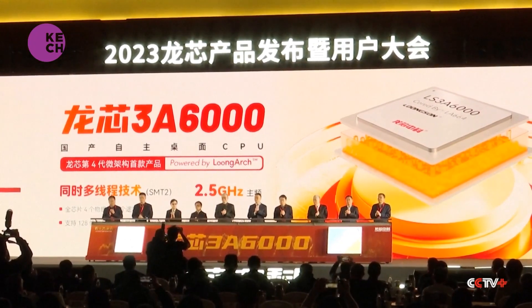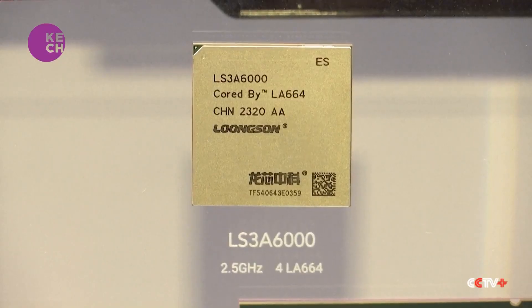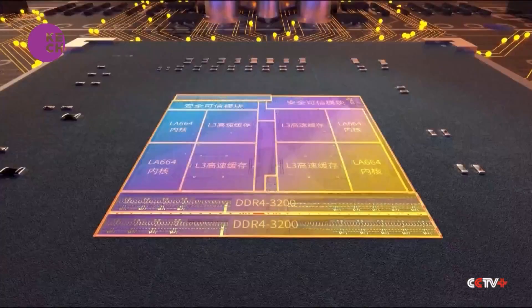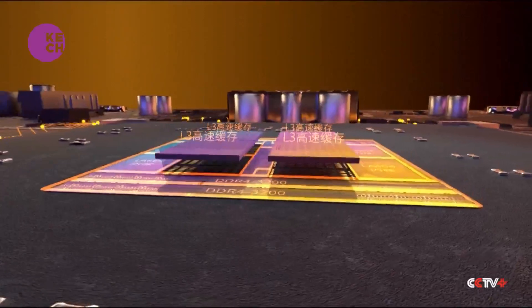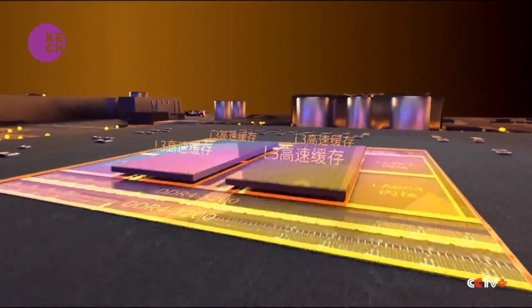China's domestically developed and produced computer processor, the Longsun 3A6000, was unveiled in Beijing this week, marking a huge stride forward in tech self-sufficiency for the country.